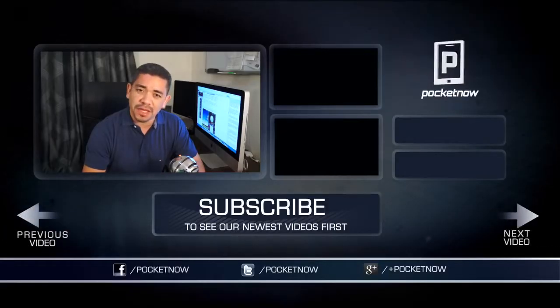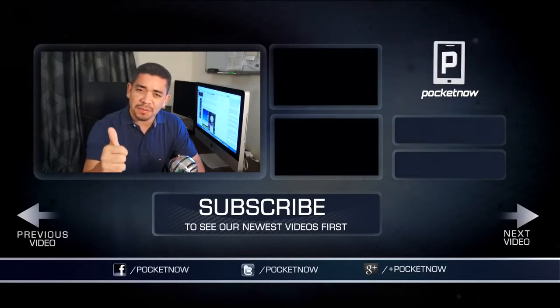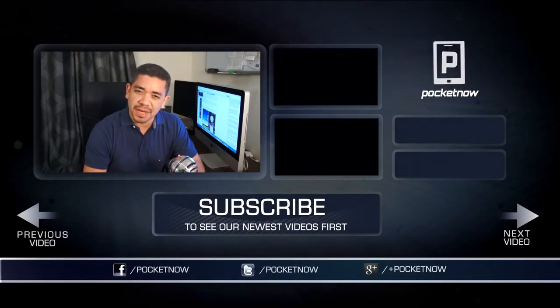That's it for episode 20 of After The Buzz. Thank you very much for joining me. If you have any questions or comments about the Sony Xperia ZL, or your own experiences After The Buzz, leave us a comment down below. You can also follow us on social media, and please subscribe to our YouTube channel. Give this video a thumbs up if you like what you saw. I am Jaime Rivera — thank you very much for watching, and we will see you next time.